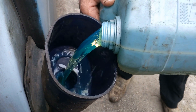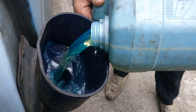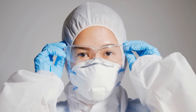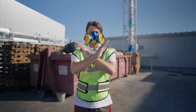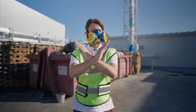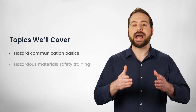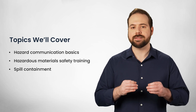It's critical that you remain informed and aware of any hazardous materials being used. Each type has specific risks, PPE requirements, and containment and decontamination processes. Having these requirements communicated proactively will allow you to stay informed and understand your role in both handling the material daily and what to do in case of an emergency. This training will break down Hazard Communication Basics, Hazardous Materials Safety Training, and Spill Containment.